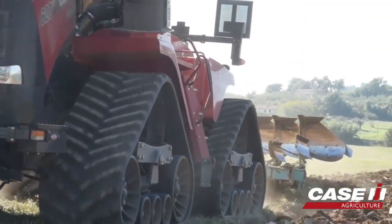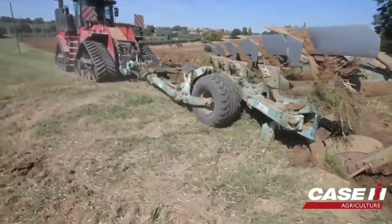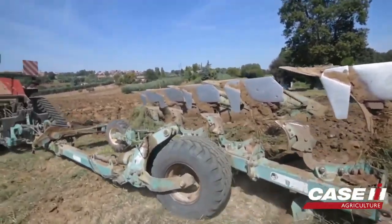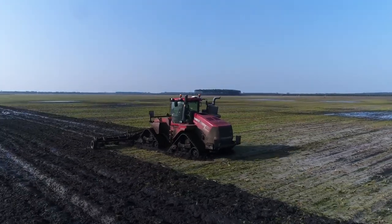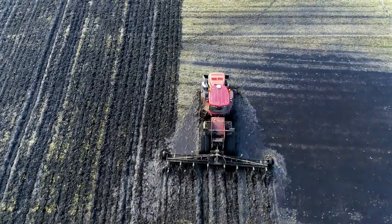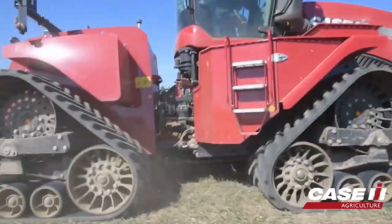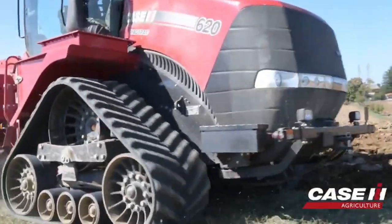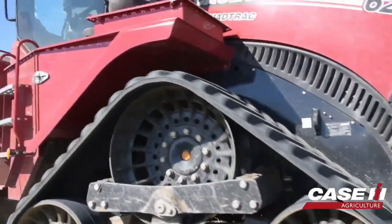Equipped with an intelligent steering system, the QuadTrack 620 can automatically adjust to varying field conditions, ensuring accurate and efficient maneuverability even in tight spaces. It offers exceptional stability due to its low center of gravity, making it ideal for hilly terrains and slopes. It is also equipped with a spacious and technologically advanced cab that provides excellent visibility and comfort, increasing operator productivity.